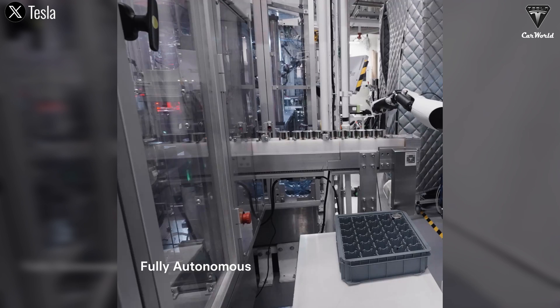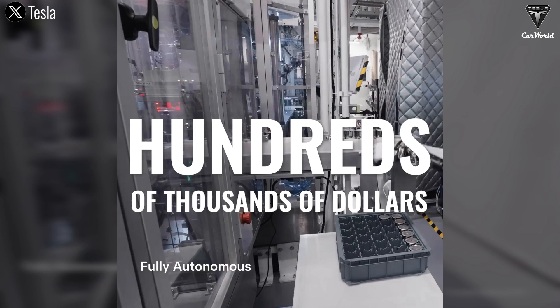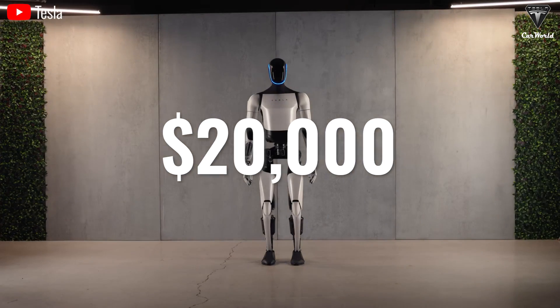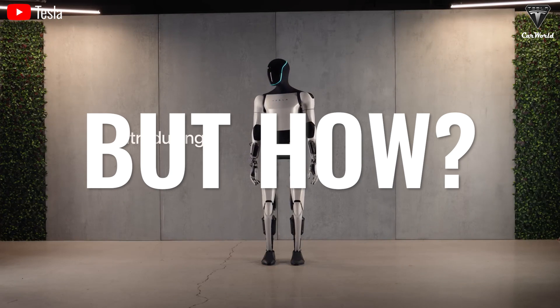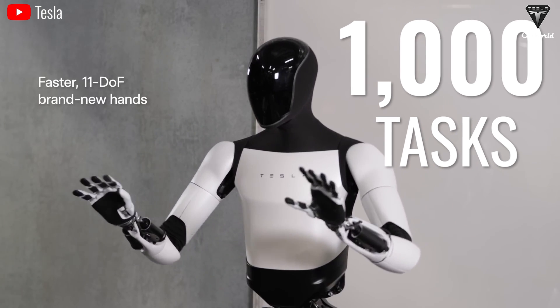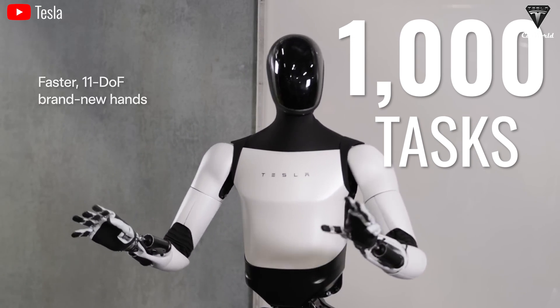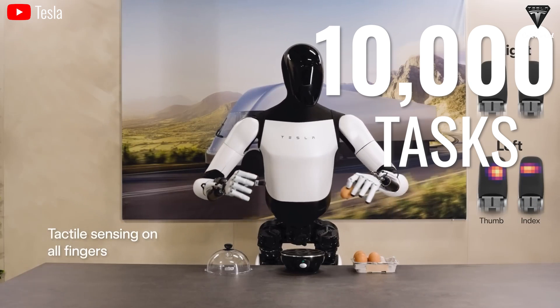A money-making machine that can rake in tens or even hundreds of thousands of dollars per year, yet priced at just $20,000? It can only be the Tesla Bot. Elon's mentioned multiple times the tasks that Tesla's robot could perform, with the number surpassing 1,000 tasks. And with each passing update, it could even hit 5,000 or 10,000 different tasks.